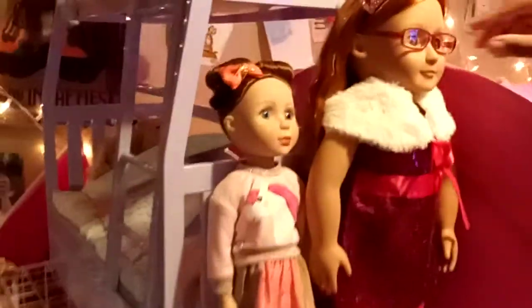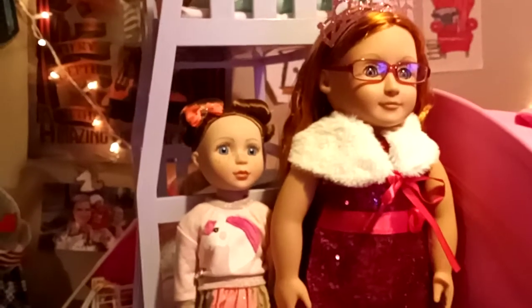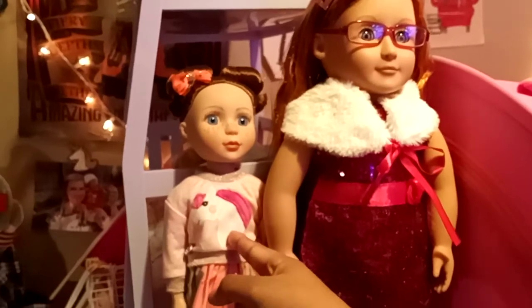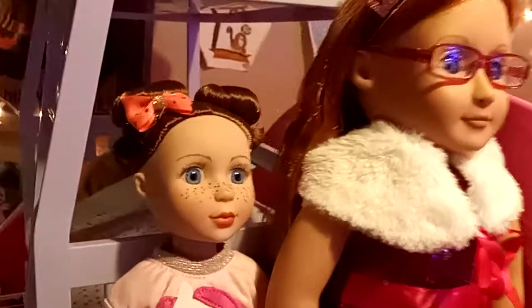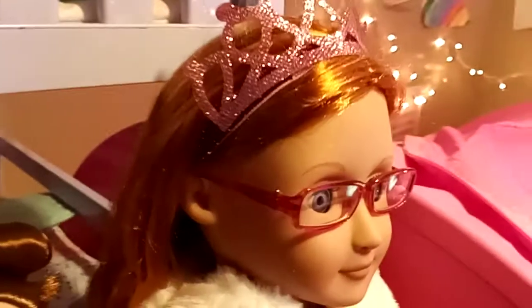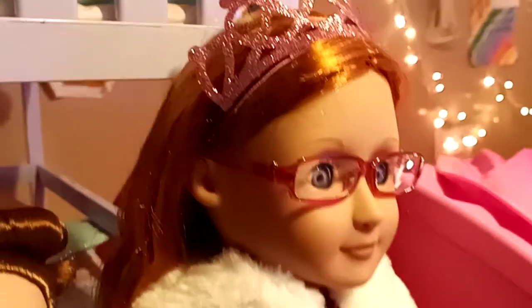I put American Girl doll glasses on her, and this is a new outfit. I don't have a name for her yet, but this is a glitter ghost doll — she's 14 inches, shorter than the 18-inch dolls. I'm thinking about naming her Autumn. And this one is Patience by Our Generation — this is not her original outfit, we changed her into this.